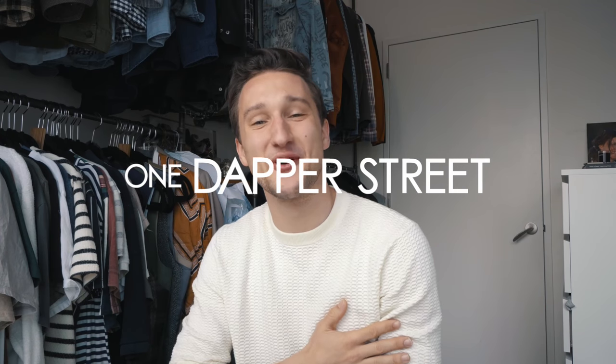Hey guys, what's going on? This is Marcel from One Dapper Street. Welcome to my channel, welcome to my studio slash closet slash office, and welcome to another episode of my Getting Dressed series, where I look at how I put outfits together step by step — and hopefully you guys take a little something away.